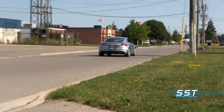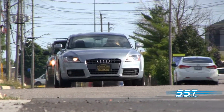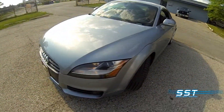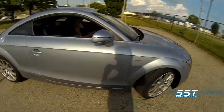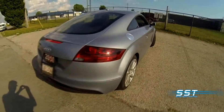Another SST Car Show retro review, this time with the 2010 Audi TT on the streets of London, Ontario. We found this car at that car place, and it's a gem. Low kilometers and super clean. It's a premium example of a pre-owned vehicle that in many ways is a better option than buying new.